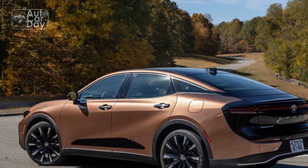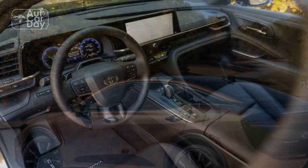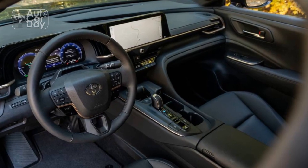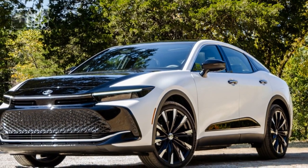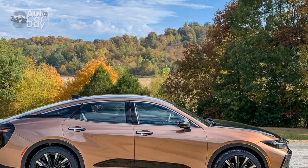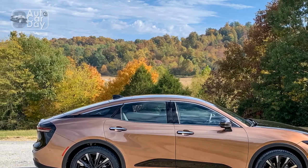With various trims and engine options, drivers can customize their Crown to suit their preferences and driving needs. The sedan's advanced safety features provide peace of mind, while Toyota's renowned reliability ensures that the Crown is built to withstand the test of time. The 2023 Toyota Crown is a remarkable choice for those seeking a luxury sedan that excels in both form and function.